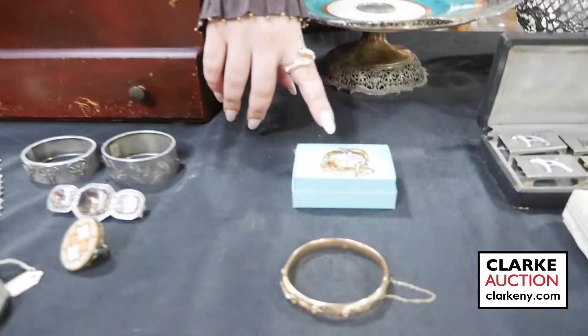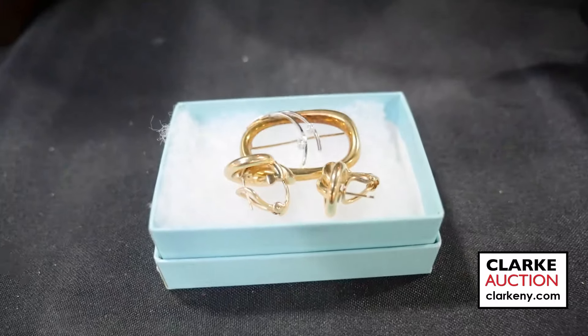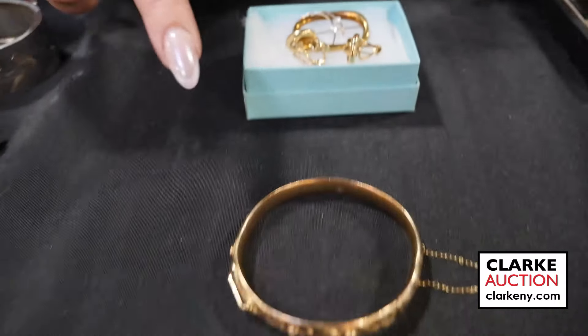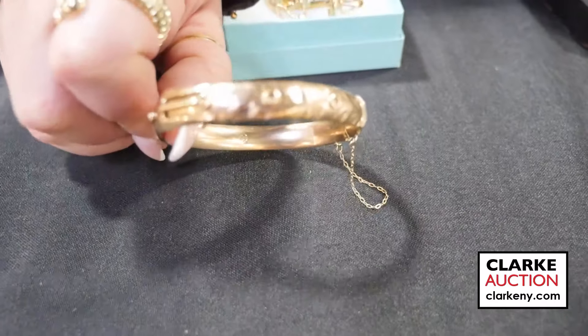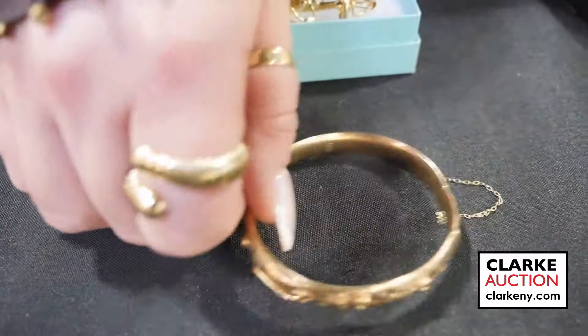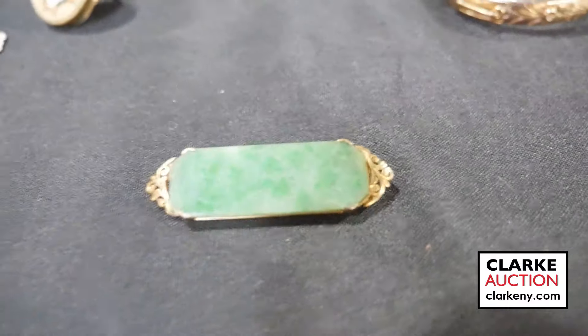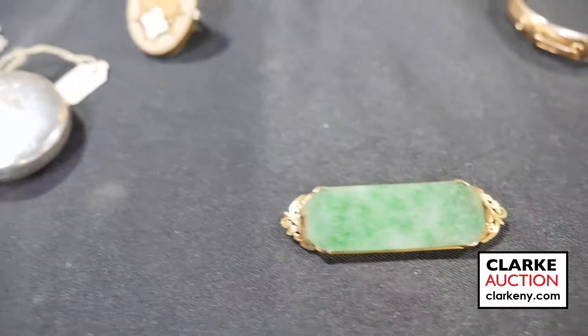Now moving on to some jewelry. A grouping with a brooch and earrings — the brooch is bicolor gold with diamond accents, and a pair of 14 karat yellow gold knot form earrings. A 14 karat gold hinged bracelet with diamond accents in a nice buckle form design. A 9 karat gold mounted jade brooch.